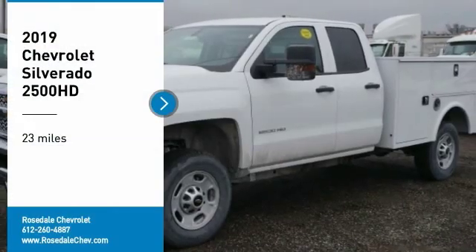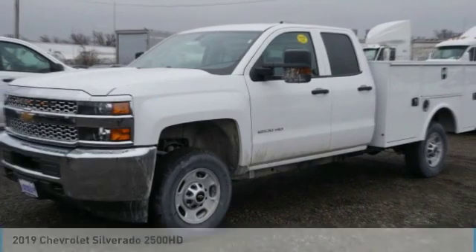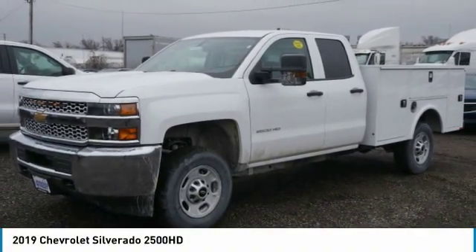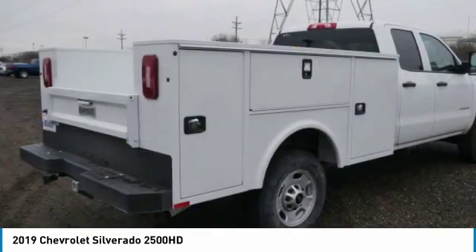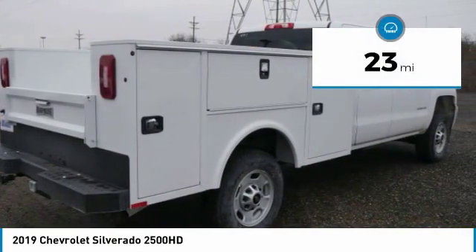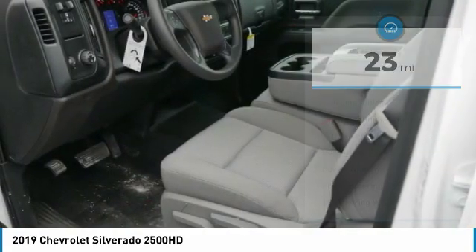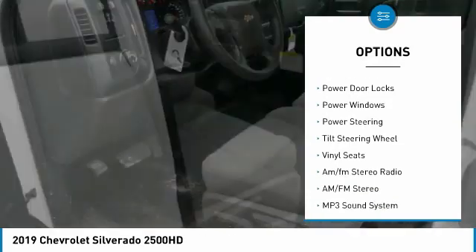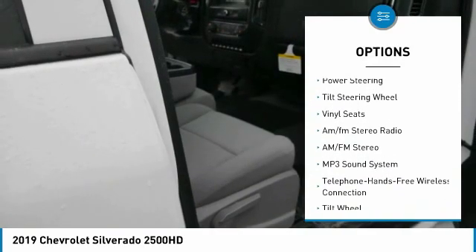Take a ride in the 2019 Chevy Silverado 2500 HD. This pickup truck pulls unlike any other. This vehicle has less than 100 miles. Here are some of this vehicle's great options: towing package, traction control, daytime running lights, cruise control.